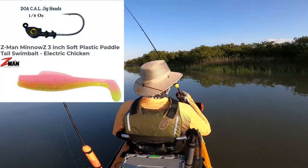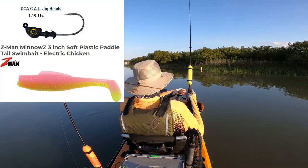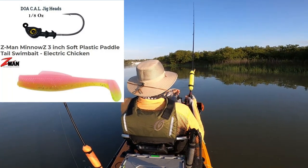I'm going to be using artificial baits today. I'm going to start out with the paddle tail, and if that works, I'll stick with it. I'm just hoping I don't get skunked twice out here.